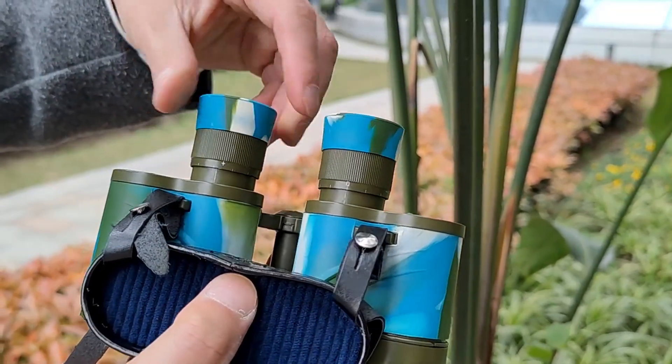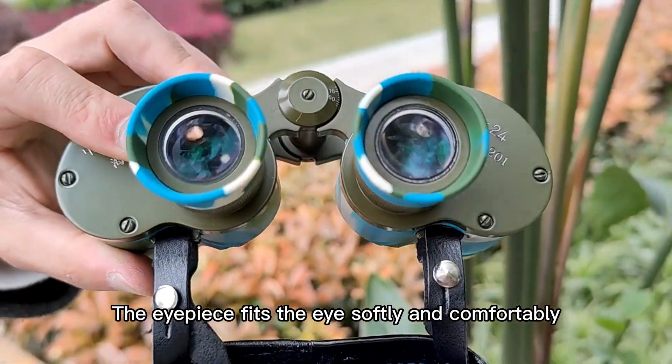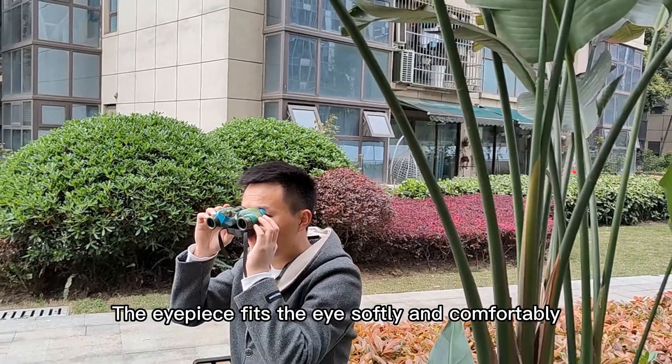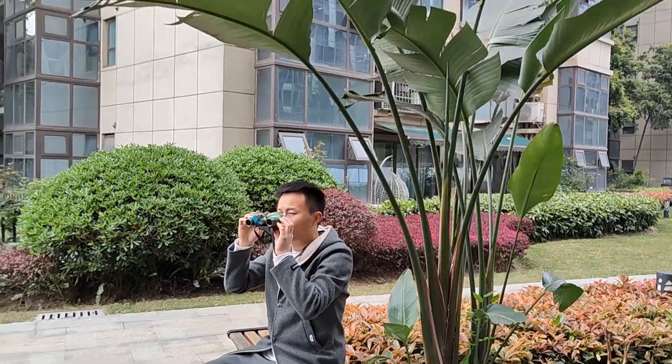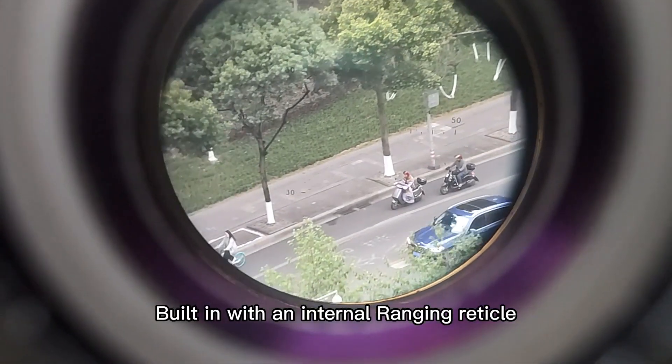Eyepiece focusing. The eyepiece is made of rubber, which fits the eye softly and comfortably. Built in with an internal ranging reticle.